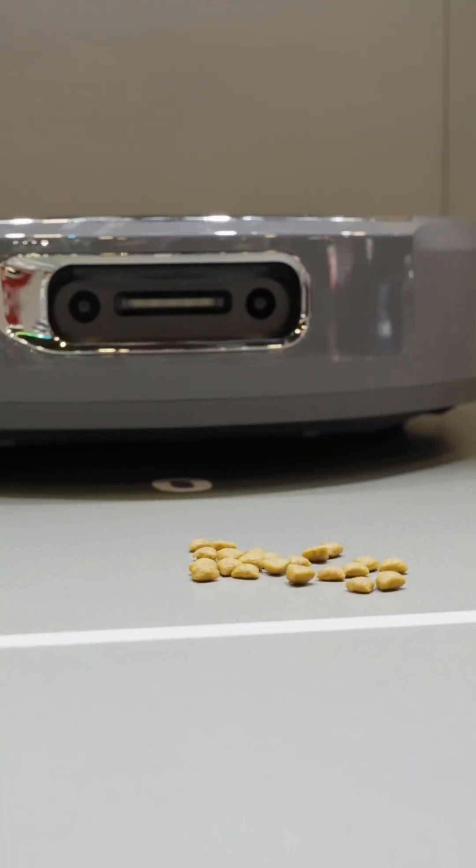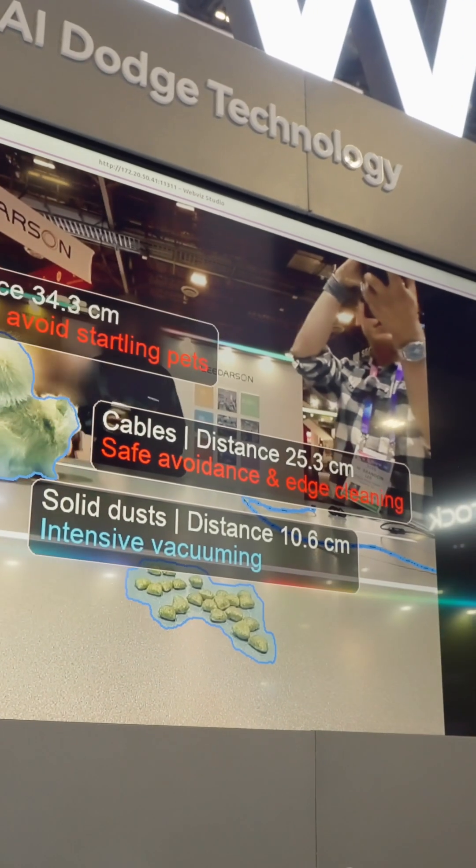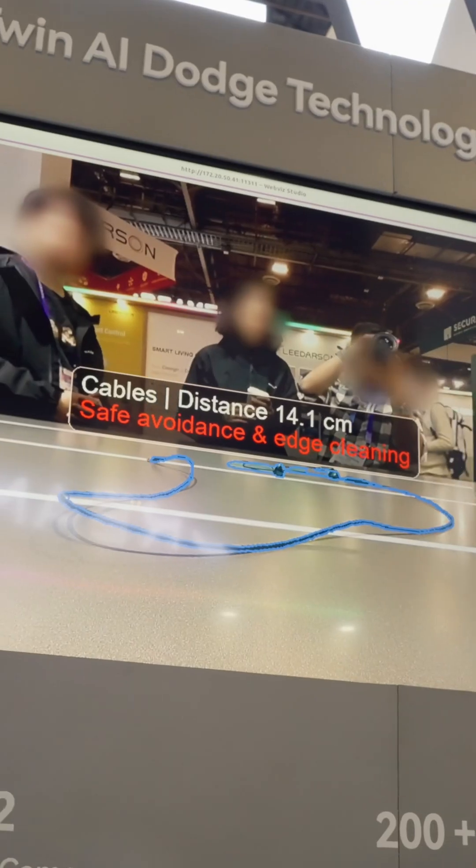You'll also notice that there are two RGB cameras on the front that are powered by AI, which allows it to recognize over 200 plus objects for obstacle avoidance.